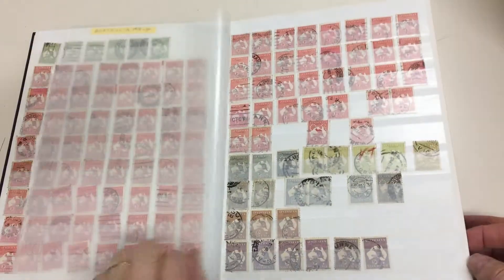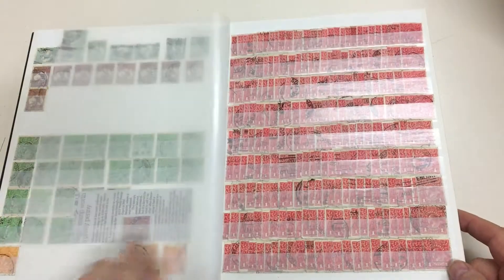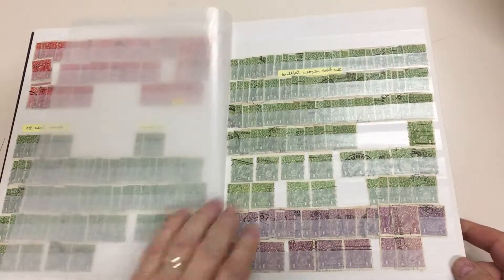But there's lots of roos — a couple of pages of roos — and lots of penny reds, and we're confident that our vendor hasn't gone through them for varieties.